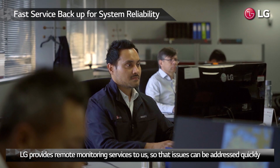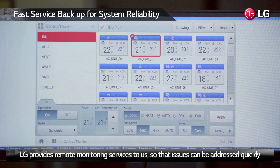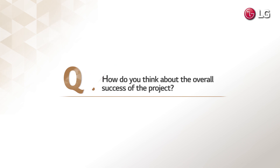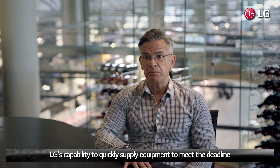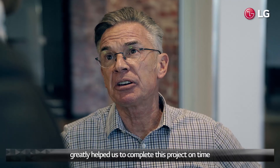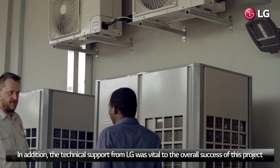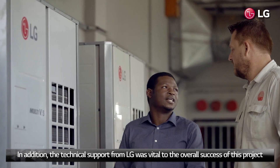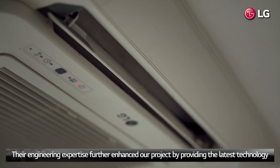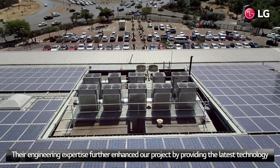LG provides remote monitoring services to us, so that issues can be addressed quickly. LG's capability to quickly supply equipment to meet the deadline greatly helped us to complete this project on time. In addition, the technical support from LG was vital to the overall success of this project. Their engineering expertise further enhanced our project by providing the latest technology.